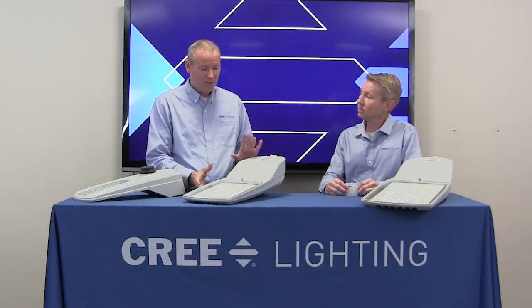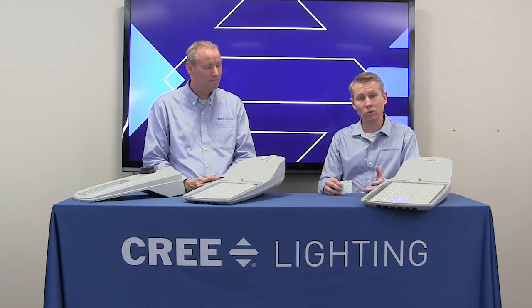Looking at our Guideway streetlight, it looks a little bit different. Most notably, the optical system — we're calling it Nano Comfort Technology. Nano Comfort Technology is a system designed to provide a high level of application performance, high efficacy, and low glare.